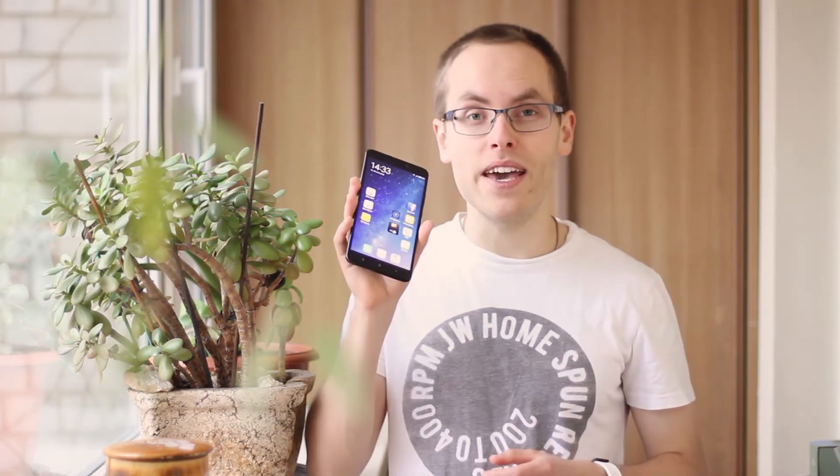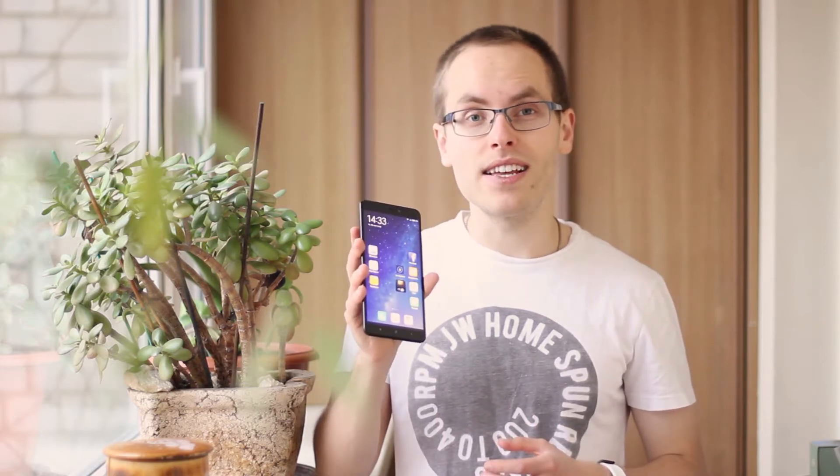Hello guys and welcome to the review of the biggest Xiaomi phone, Mi Max 2, which is just gorgeous! So let's take a closer look at it and see why it is so amazing. Let's go!